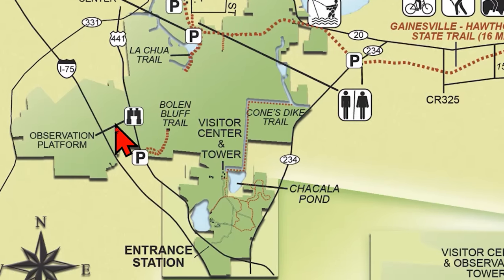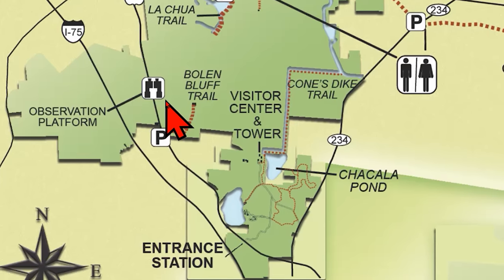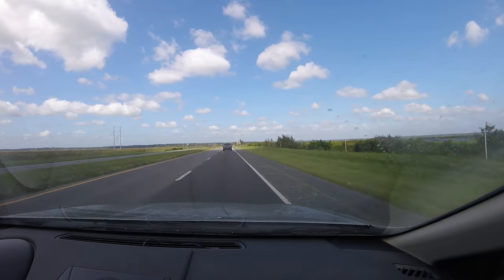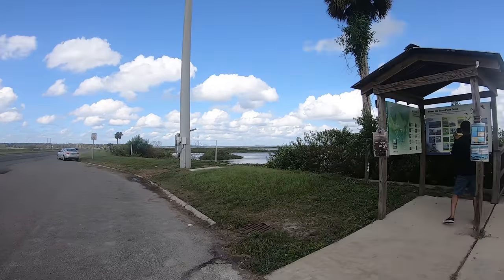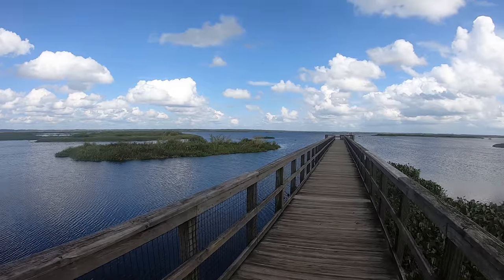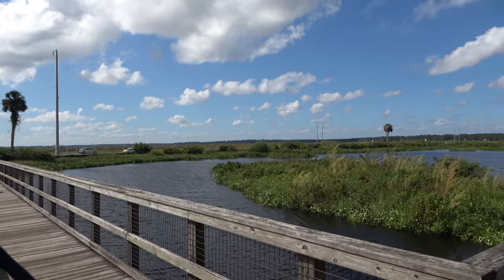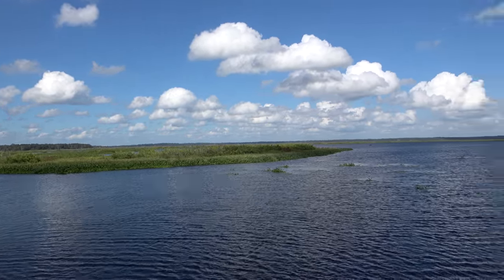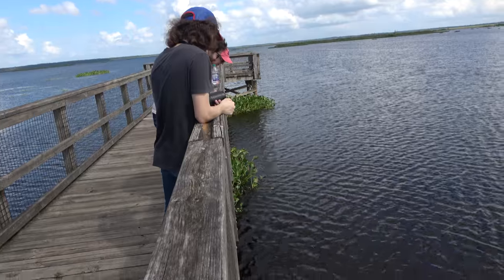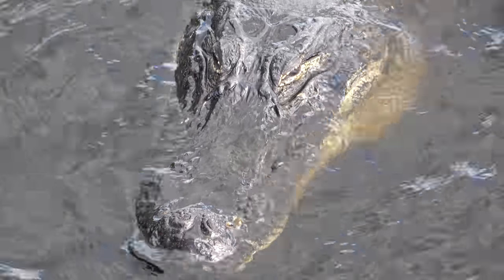The Eco Passage observation platform is located right off of 441, just a short drive from the main park entrance. It's the easiest way to experience the panoramic views of Payne's Prairie. After the Bullen Bluff Trail, we took the boys to the Eco Passage Boardwalk, a short drive down the road. This spot has an amazing panoramic look at Alachua Lake. Best of all was seeing this large gator who appeared to be napping right next to the boardwalk.